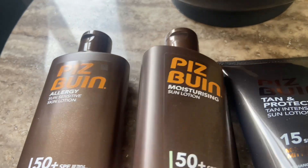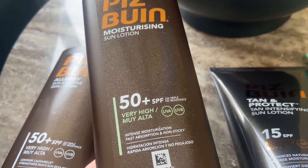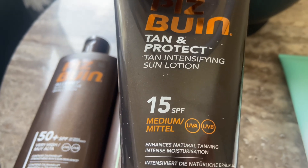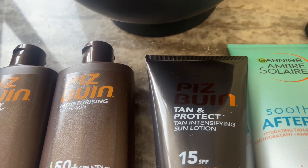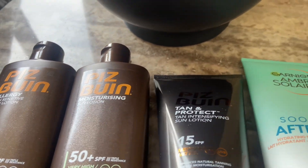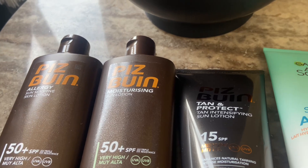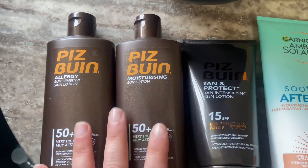Then I've got the new one which is the Moisturizing Sun Lotion — I don't think I've tried this one. It's still SPF 50 but this is an intense moisturization with fast absorption and no stickiness. And then the new one I'm going to try is the Peace Bouin Tan & Protect Tan Intensifying Sun Lotion with SPF 50, which enhances natural tanning with intense moisturization. I'll start with SPF 50 and then when my skin is used to the tan I'll try this one. This is a sunscreen I highly recommend — I never have bad results with this sunscreen whenever I use it, so I never change it for my body.